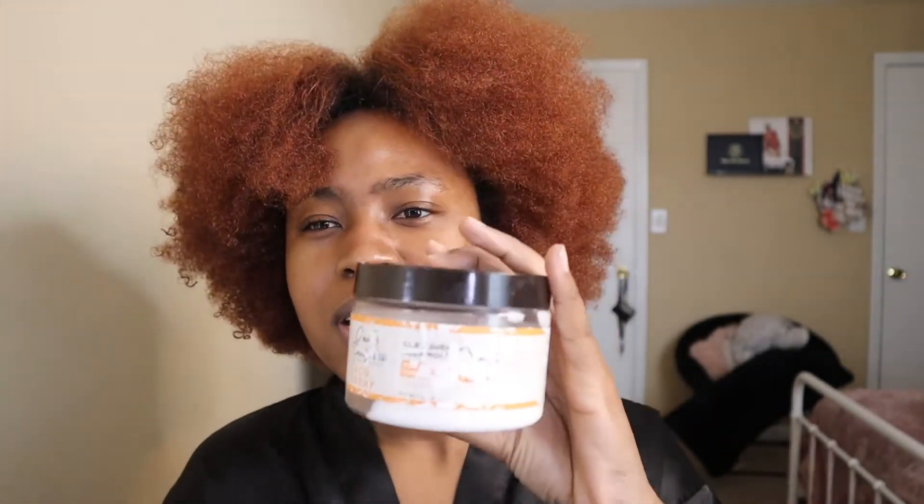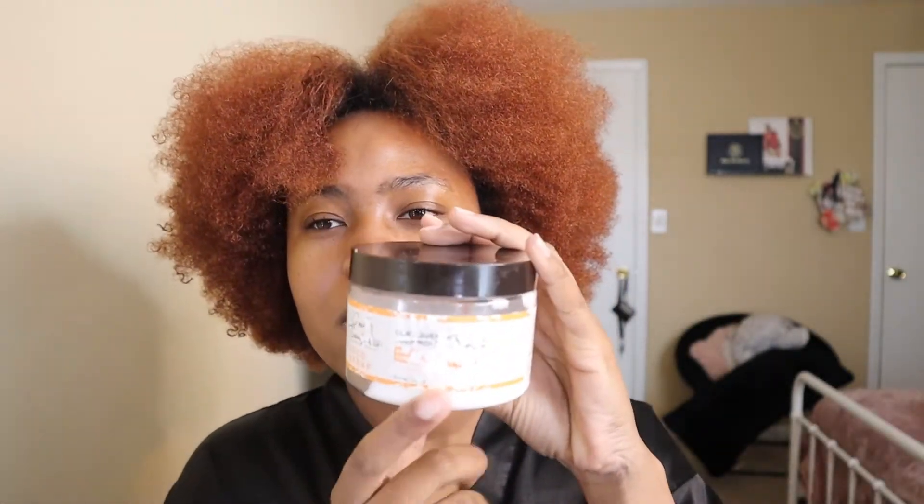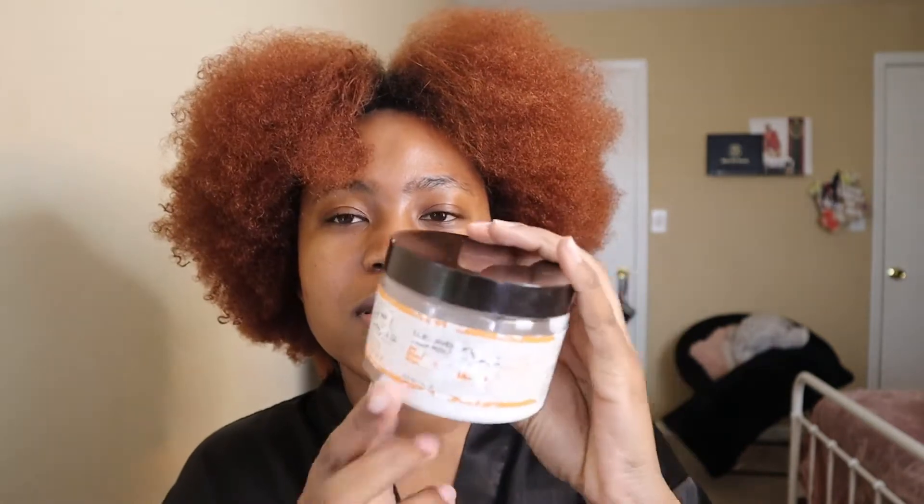I'm going to be using these two products. I'm using the Carol's Daughter Cocoa Cream Curl Quencher — the orange one. I've had this for a little while and it definitely needs to be finished up. I'm going to use that alongside the Shea Moisture Manuka Honey and Marula Oil Intensive Hydration Hair Mask. I'll mix these two together since this one's pretty thick.